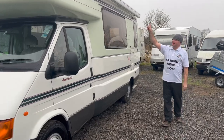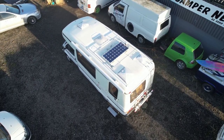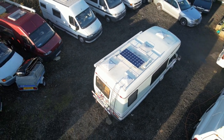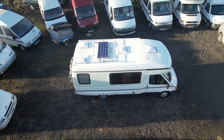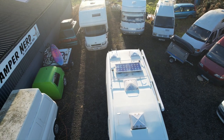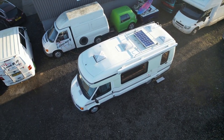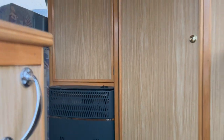Dennis, if you can do a quick flyover of the roof — and then I'll take over the camera for the inside. Thanks for that flyover, Dennis. Okay, so stepping inside.